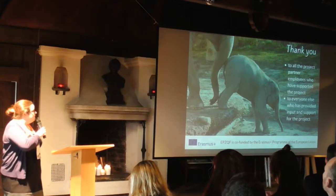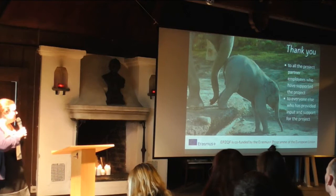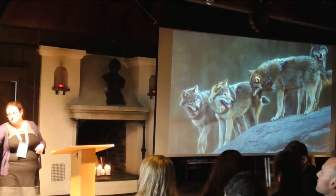Thank you to all the project partners — the key contact people from each organization and various other members of staff — and a huge number of other people who gave input and support over three years. And finally, thank you very much to Erasmus Plus who gave us the money to do it. Thank you very much, Laura. That's very interesting. We work a lot with zookeepers here at Skansen and all of them are involved in education.